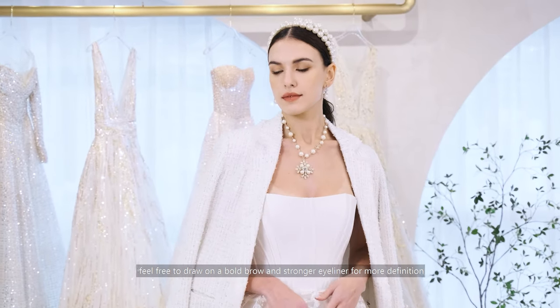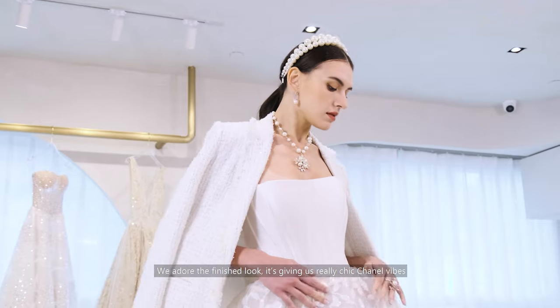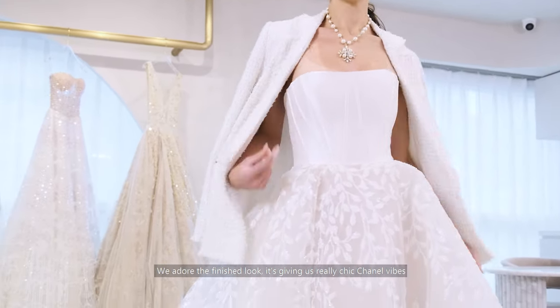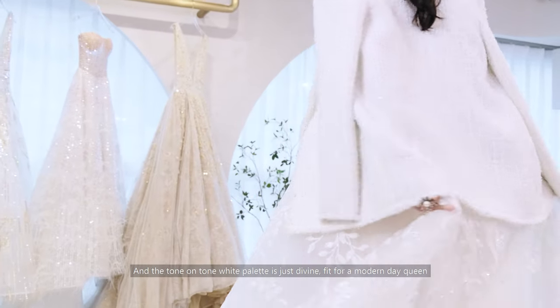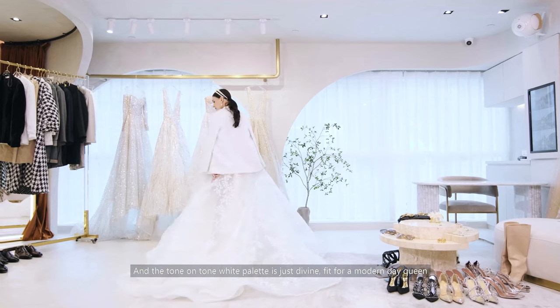Feel free to draw on a bold brow and a stronger eyeliner for more definition. We adore the finished look — it's giving us really chic Chanel vibes, and the tone-on-tone white palette is just divine. Fit for a modern-day queen.